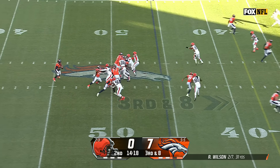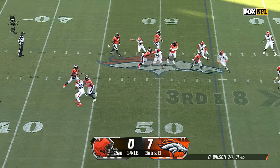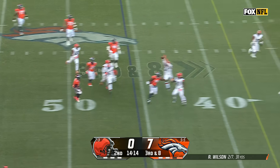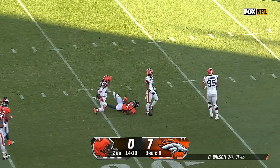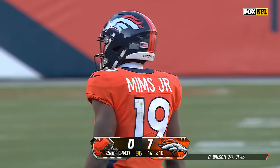We saw some booming field goals in warm-ups today. Wilson with nobody open, dancing around and buying some time. Wilson throwing on the run, connects over the middle with Marvin Mims Jr. And a first down to the 29-yard line.